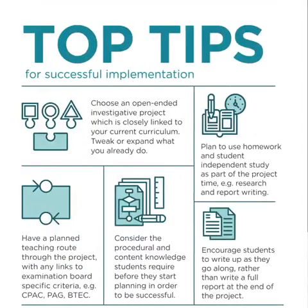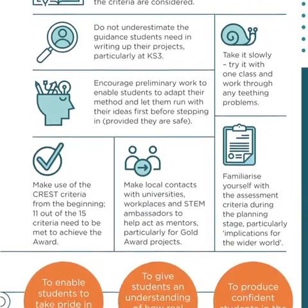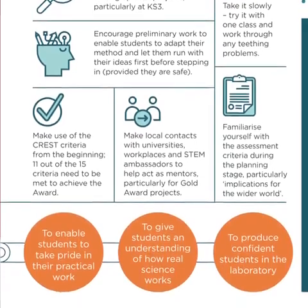The pull-out top tips section on pages eight and nine is really useful for secondary teachers. It gives you some really clear step-by-step advice about how you can go about embedding CREST in your secondary curriculum, for teachers of all levels and experience. I'd really recommend it — it's far simpler than you think.